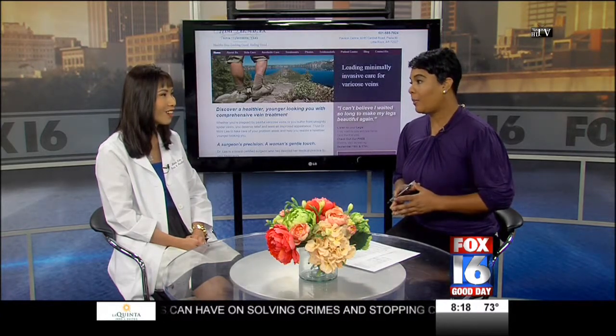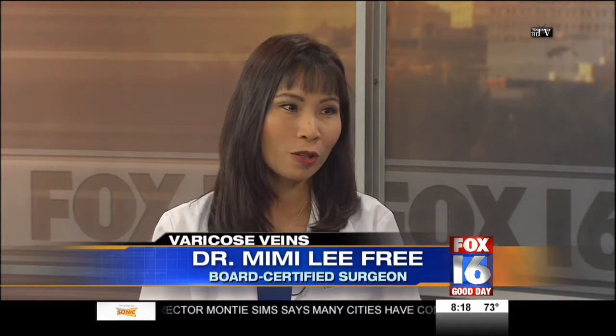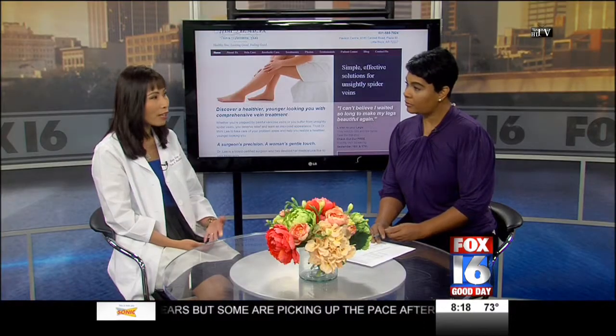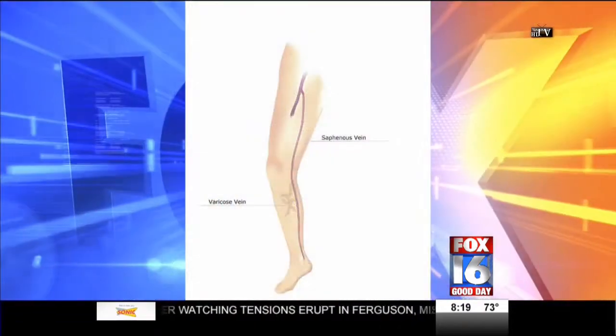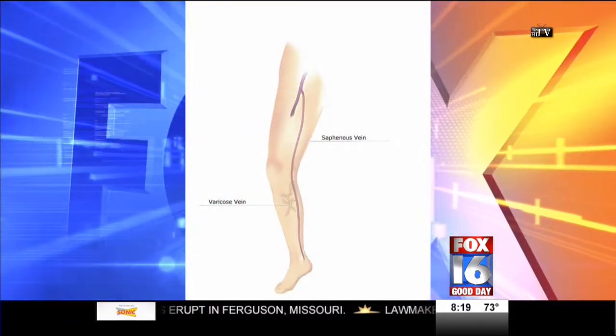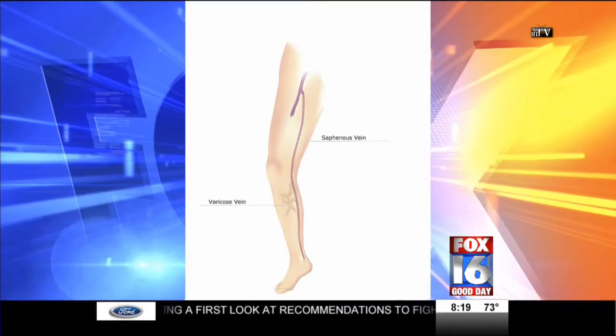Varicose veins are not just a cosmetic issue — in fact, they're usually associated with an underlying blood flow or circulation issue. Healthy veins are supposed to carry blood flow from the feet to the heart with one-way valves in them. Patients with varicose veins often have bad valves, and as a result their blood flow can be leaking down.